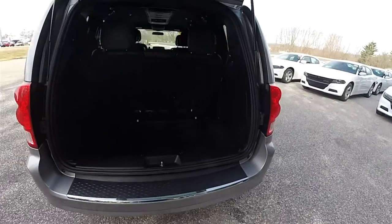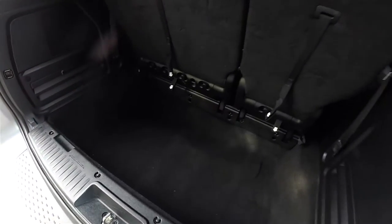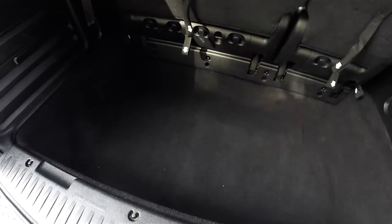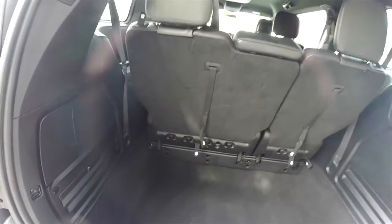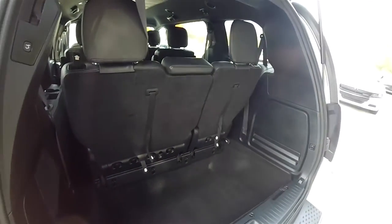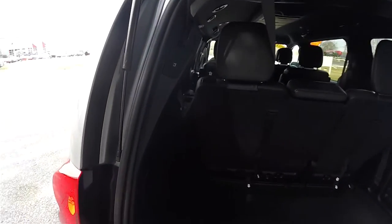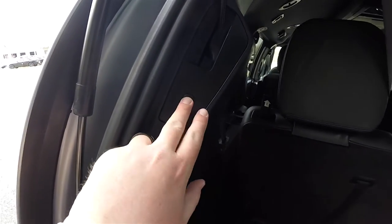Taking a look at the luggage area — it is very nice and spacious even with the third row of seats up. Due to the nature of the stow-and-go containers, jack stowage is also included. To close the liftgate, just press the button on the trim panel.